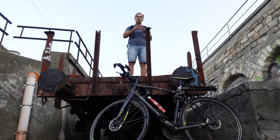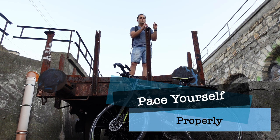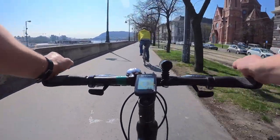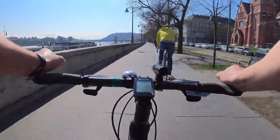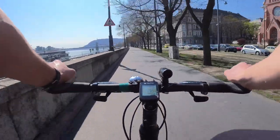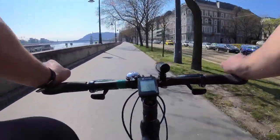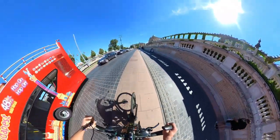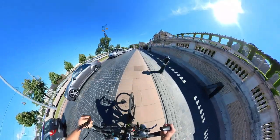Now we need to talk about pacing yourself properly. For each of us there is a gear ratio and cadence that gives us optimum speed — a gear ratio where your cadence is still low enough so you don't sweat too much, but it gives you a high enough speed so you get the cooling effect of the wind.